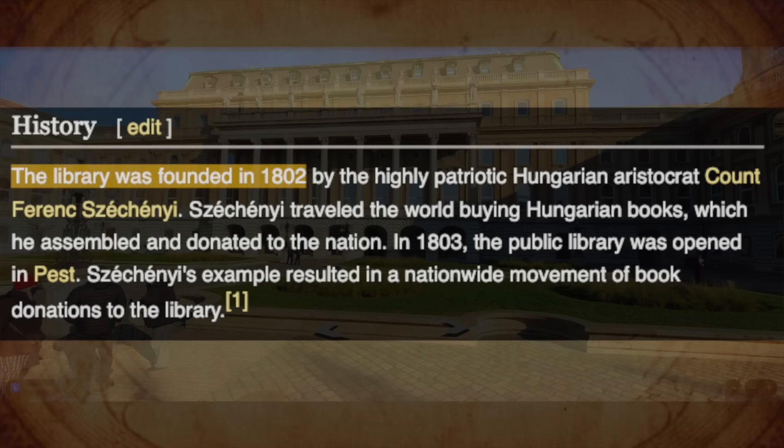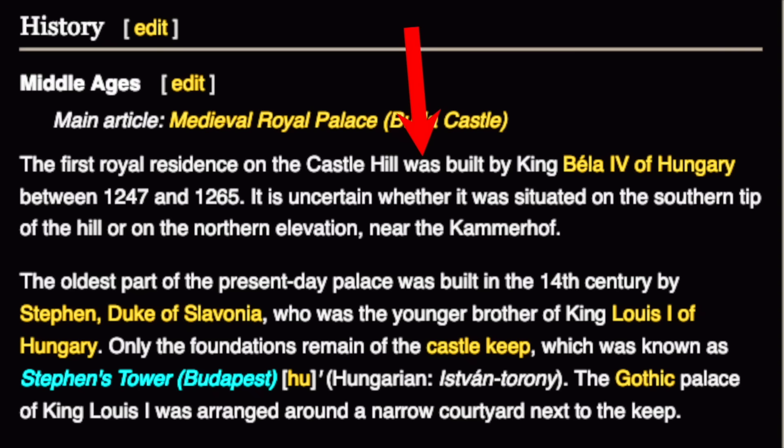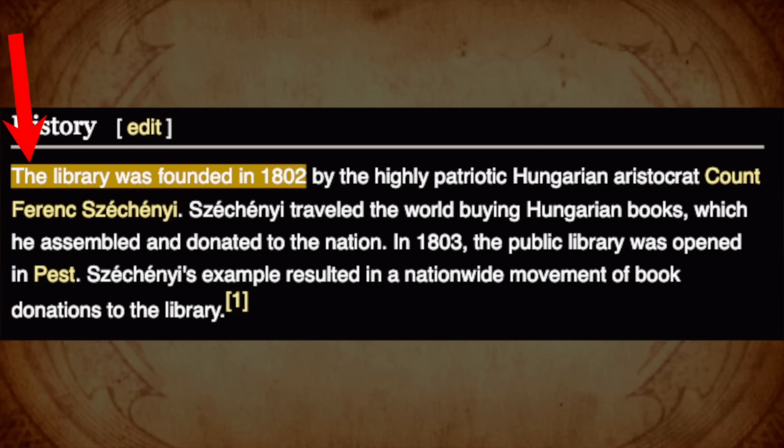We know that it wasn't originally a library. We know that this is a part of Buda Castle. Where Buda Castle, we are told, and according to their story, was built between 1247 and 1265 — 777 years ago. Not even close to this 1802 date.